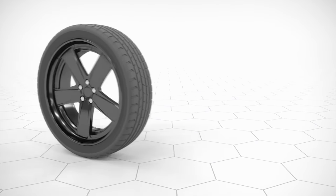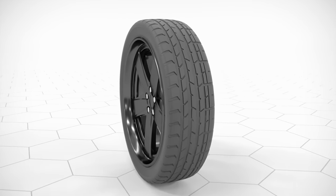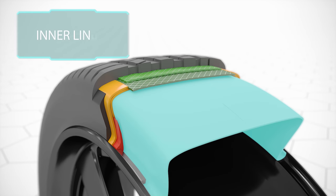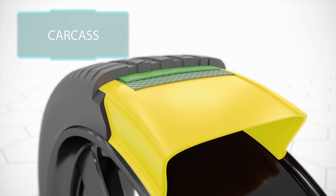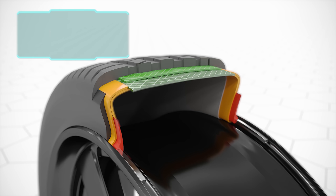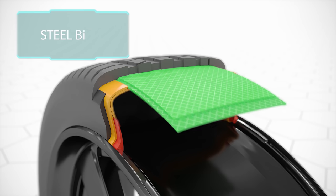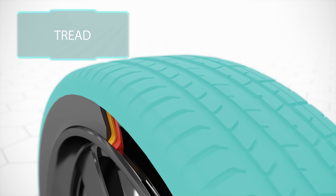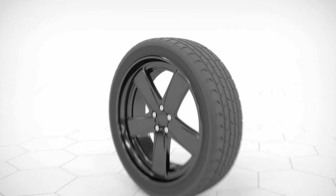A car tire is a complex high-tech product with many individual layers. First, the airtight inner liner — what used to be the inner tube — bonded with woven textile fibers in the carcass, the main body of the tire. Steel wires embedded in rubber form the steel belt. And the outermost layer is the tread, which makes contact with the road surface and determines how well the tire grips the road.